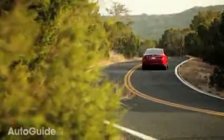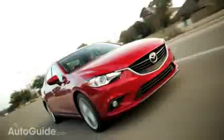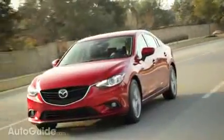On the road and in the corners, the car feels sure-footed. Even being tossed through the twisty windings here in Austin, it's hard to hear any tire squeal, which is impressive. What's more impressive is how smooth and responsive the six-speed automatic transmission is. Even in first to second gear, it's hard to tell when the car is shifting, except for the fact that you can hear the engine changing.